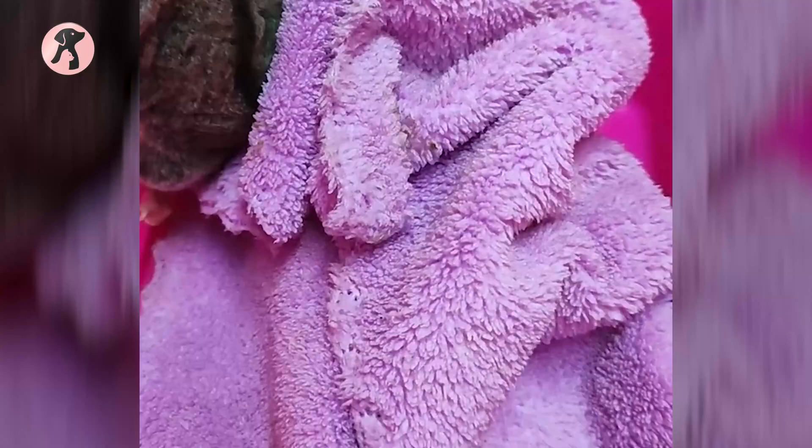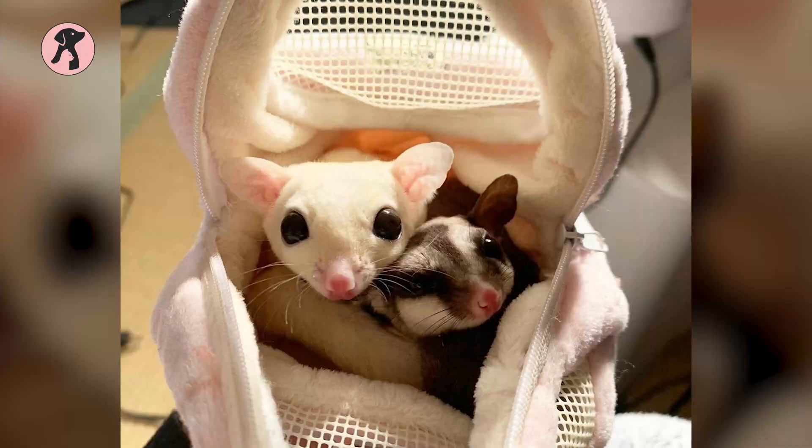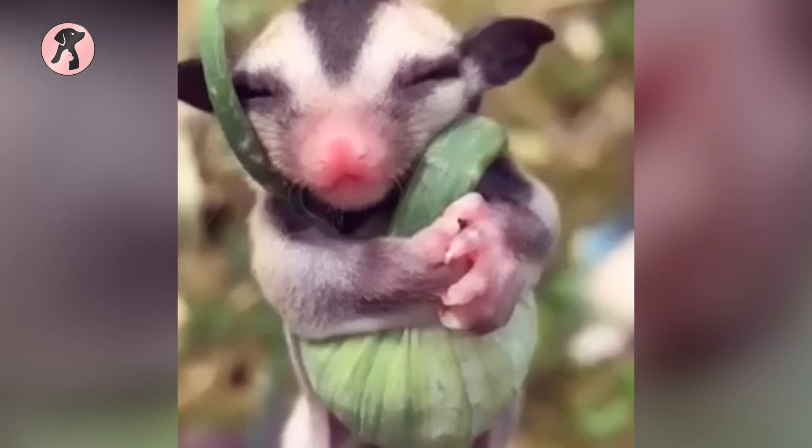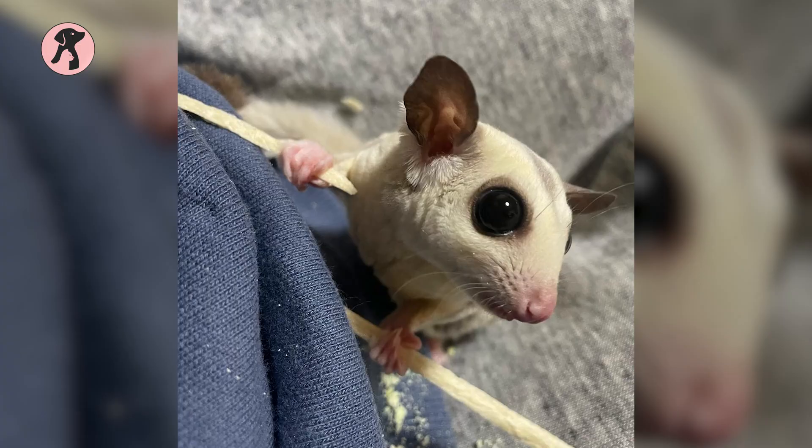Additionally, these specialized food items may not be available in your area and can be quite expensive. Sugar Gliders must never be left alone for long periods and are expensive to purchase upfront. Taking all of this into consideration will help ensure that you are able to provide a safe and healthy home for your new pet.